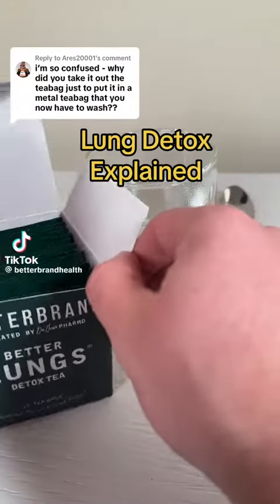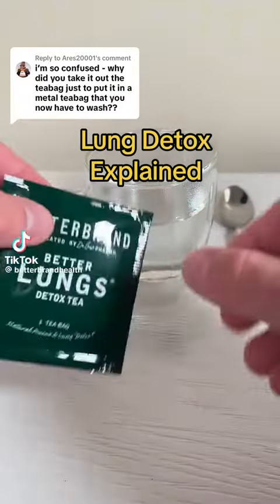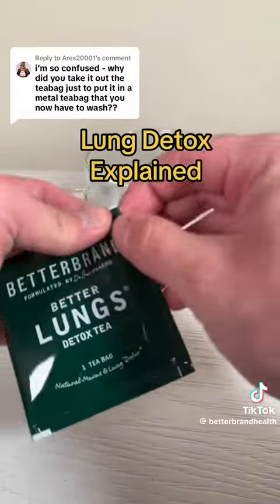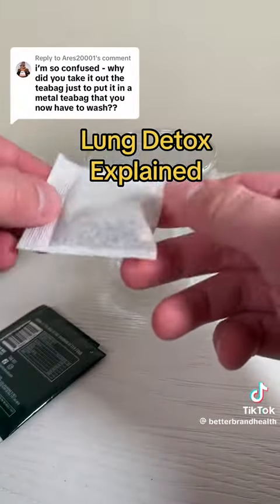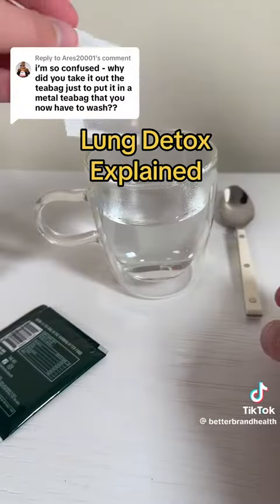The reason that I cut open the teabag was just to show you the different herbs that are in this lung detox. Normally, you would just open the packet and put the teabag straight into the tea. Ideally, you put it in water that's hot but not boiling.